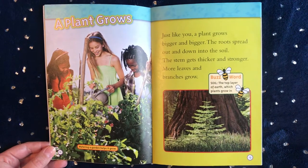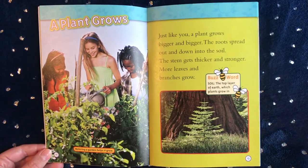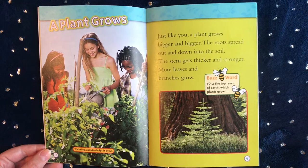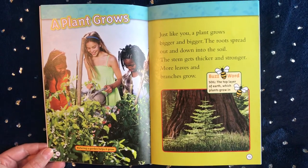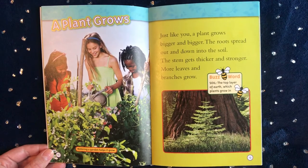A plant grows. Just like you, a plant grows bigger and bigger. The roots spread out and down into the soil. The stem gets thicker and stronger. More leaves and branches grow.